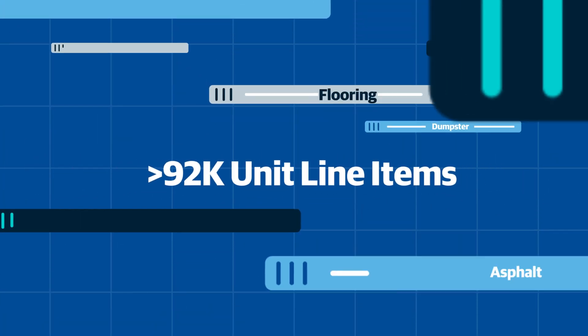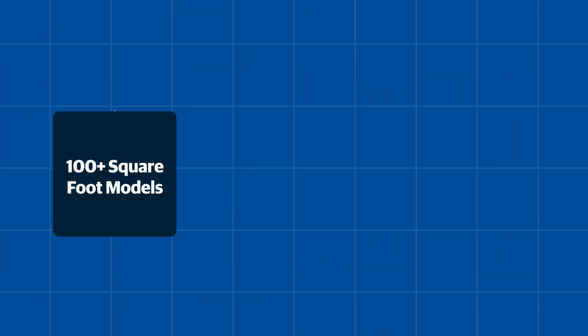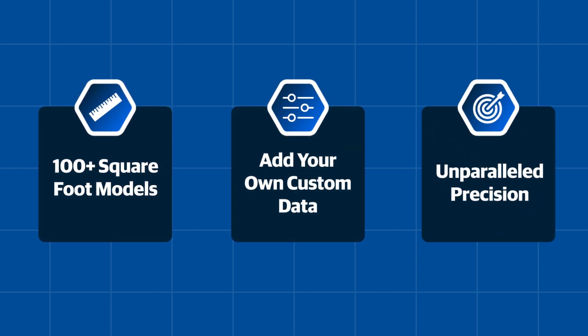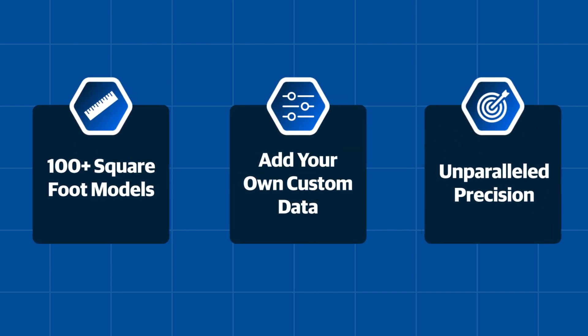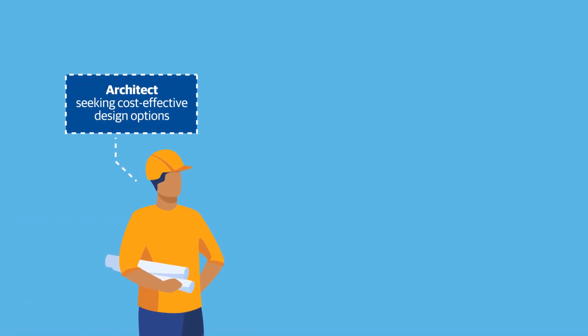With over 92,000 unit line items, 16,000 pre-built assemblies, and 100 square foot models, plus the ability to add your own custom data, RSMeans Data Online equips you with the data you need to succeed.